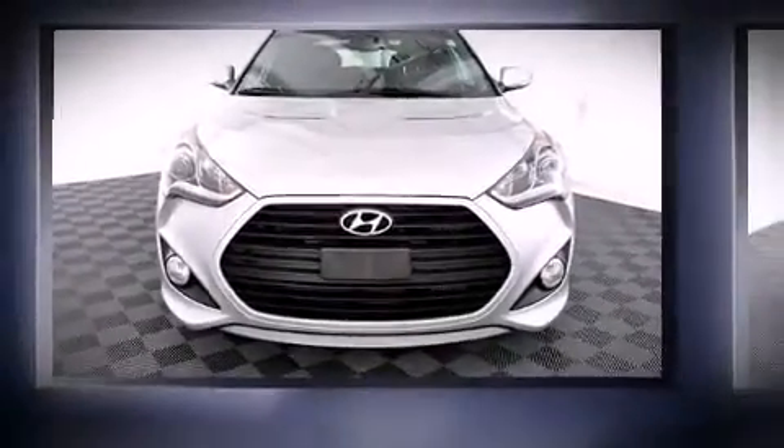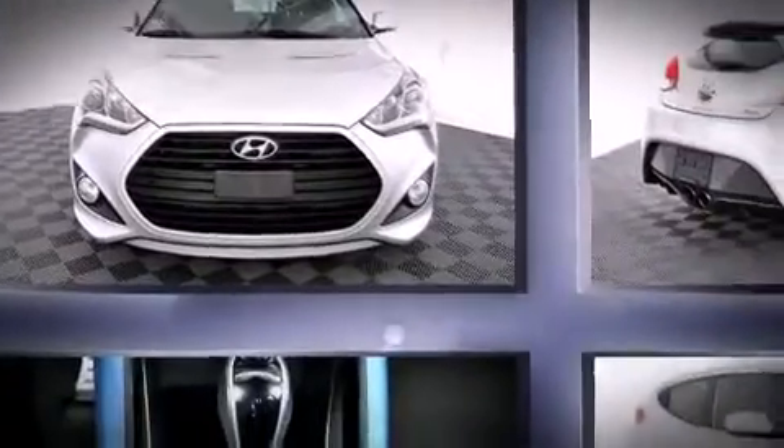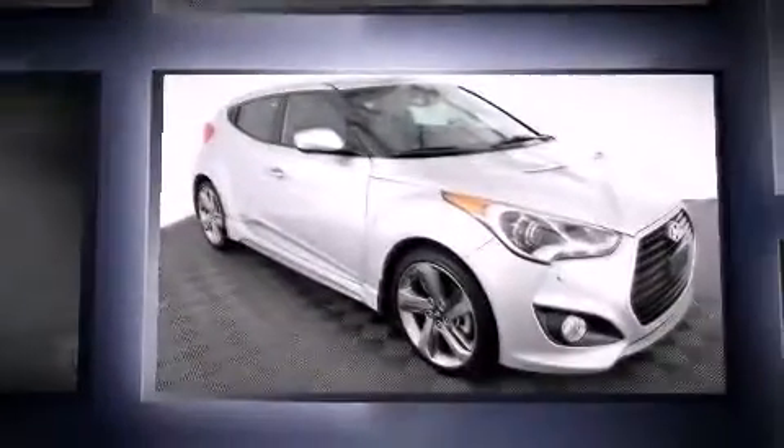Step into the 2013 Hyundai Veloster. With just over 10,000 miles on the odometer, you'll be sure to appreciate this model's condition and value.